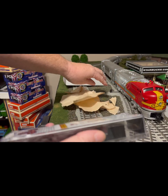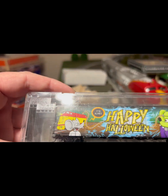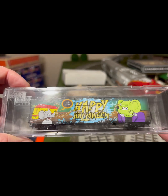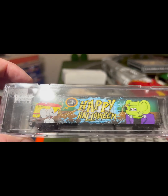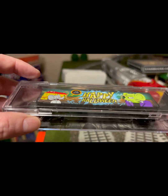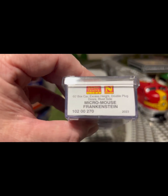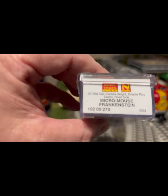We got the 2023 Micro Trains Halloween car, which is not only beautiful but they did a really, really good job. First time seeing it in person myself. Trying to get the glare off the box — we'll take it out too and bring it around so you can see the end. It's the Micro Mouse Frankenstein, of course a Micro Trains car.